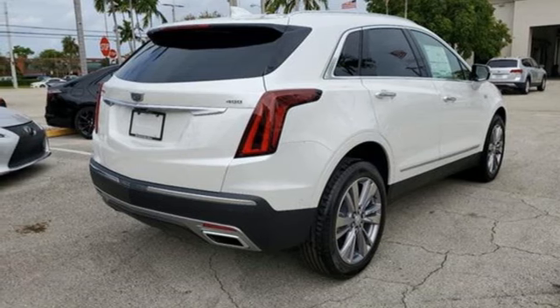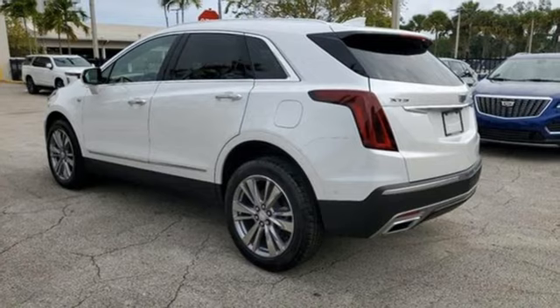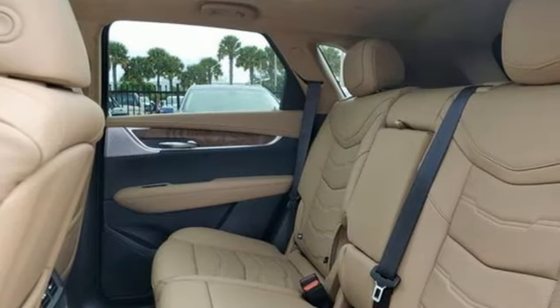Also included are streaming audio, memory exterior door mirror settings, dual zone climate control, front and rear parking sensors, and automatic transmission.